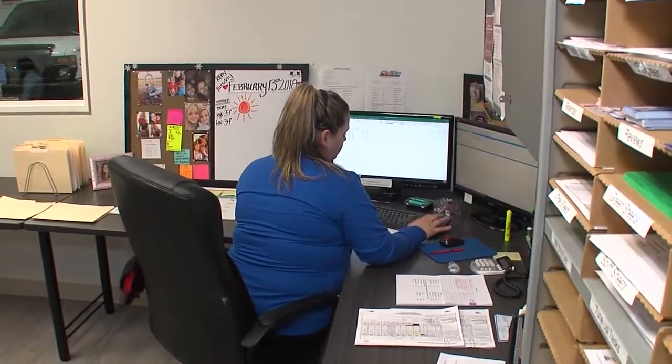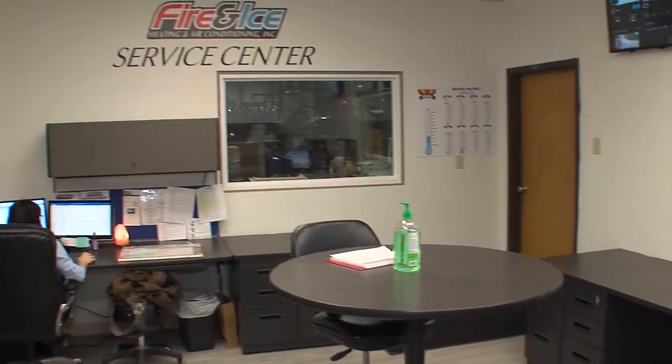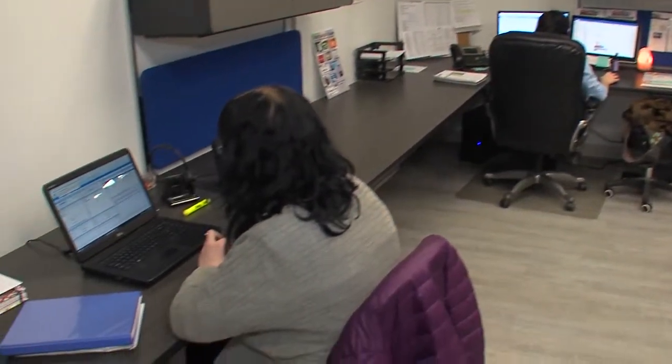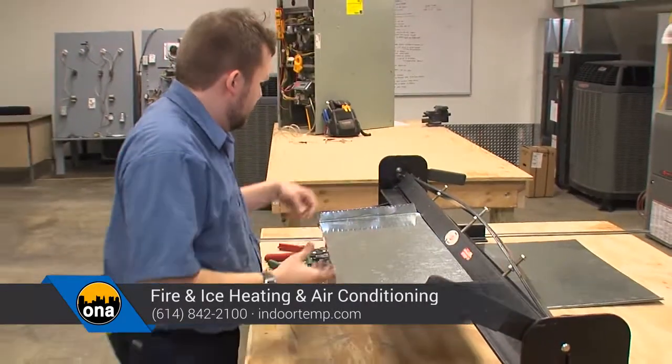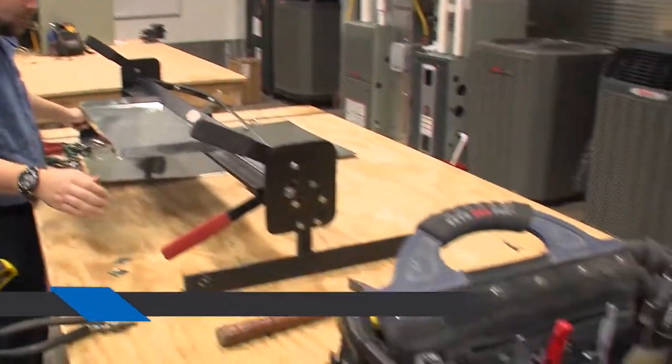In today's world, you want to trust the technician coming to your house to take care of a problem. It's so key to know that who you're talking to is dependable, and you guys have that reputation. Absolutely — you can't just have anybody come in your house. That's why we are background checked, licensed, and bonded. You need that confidence that somebody's coming into your home to take care of one of the most expensive pieces of equipment in your home.